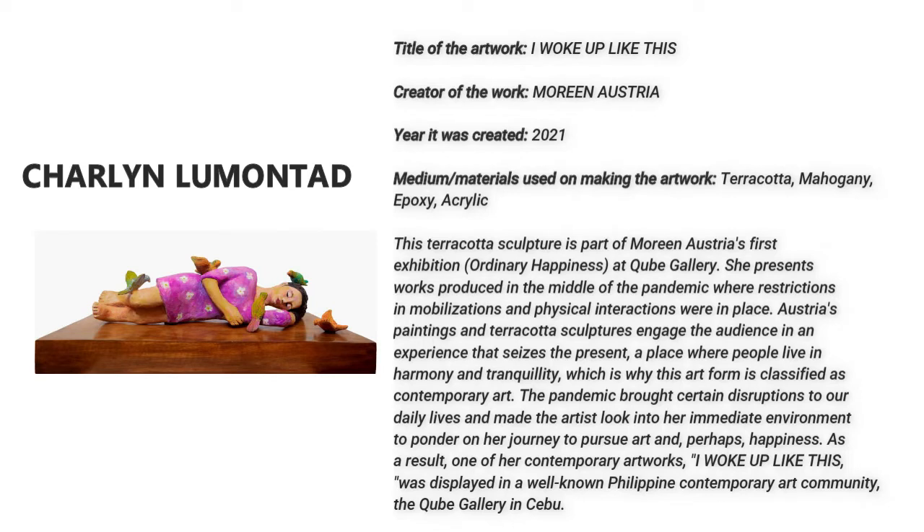The pandemic brought certain disruptions to our daily lives and made the artist look into her immediate environment to ponder on her journey to pursue arts and perhaps happiness. As a result, one of her contemporary artworks, I Woke Up Like This, was displayed in a well-known Philippine contemporary art community at Quebec Gallery in Cebu.